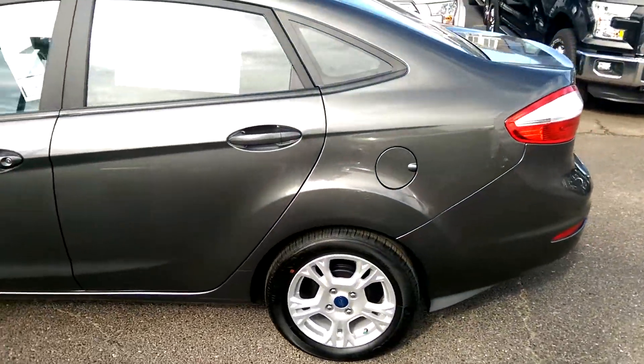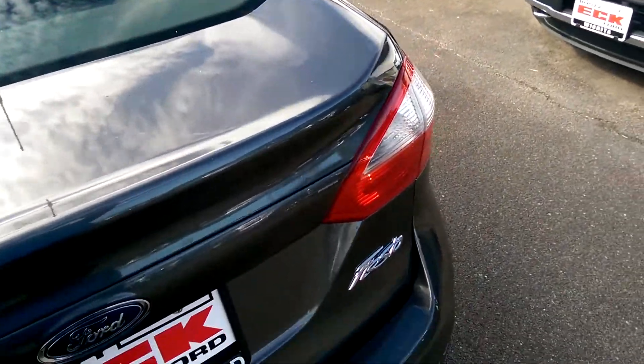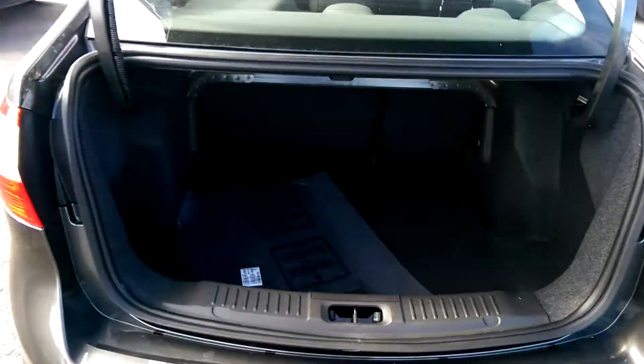Plenty of room in the trunk. She's gonna get a whole lot better gas mileage compared to what she's used to, that's for sure. Still plenty of room back there.